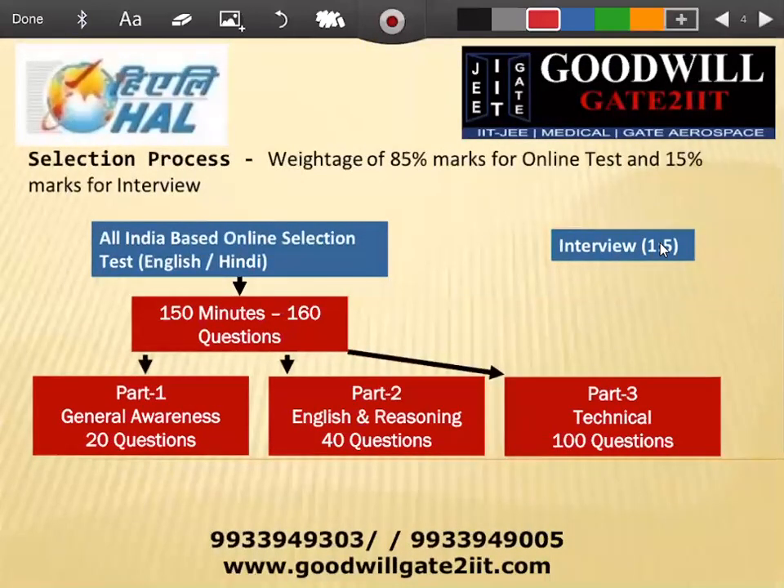Now I'm coming to the major part, which is the intent of this lecture. The selection process in HAL has two portions: one is the entrance exam we're preparing for on 24th and 25th, for which we have one month, and then there is an interview process. I'll quickly explain both and then move on to the technical and numerical aspects.